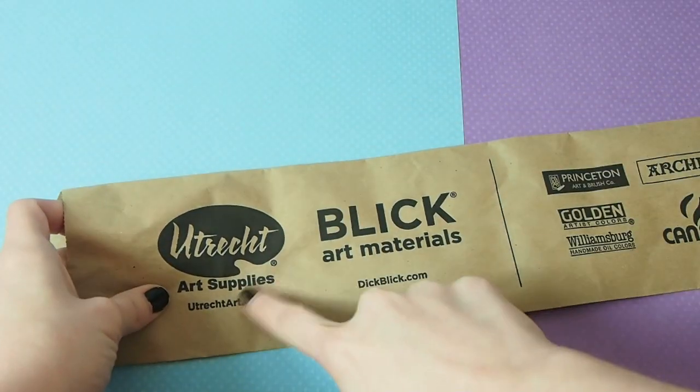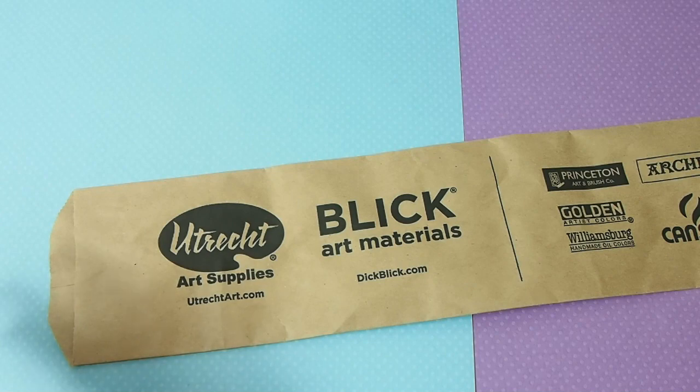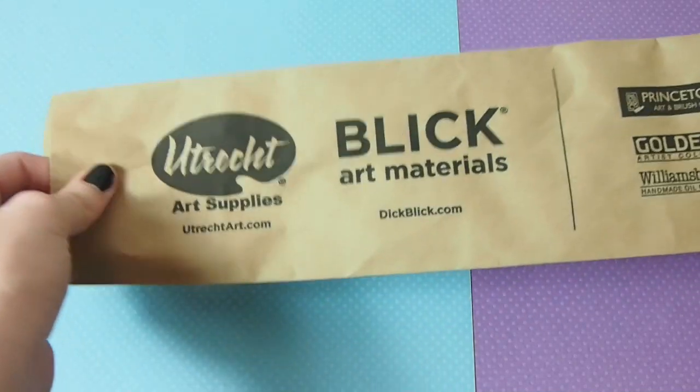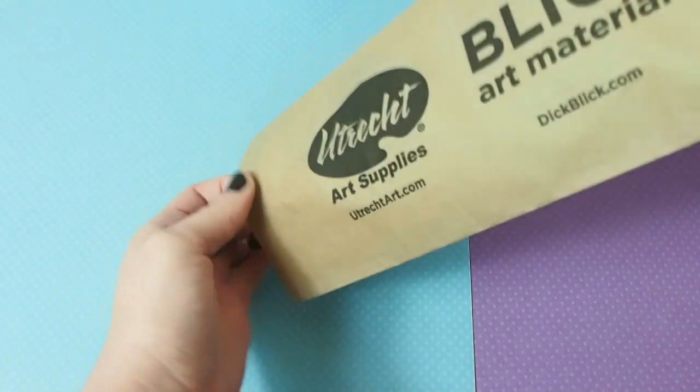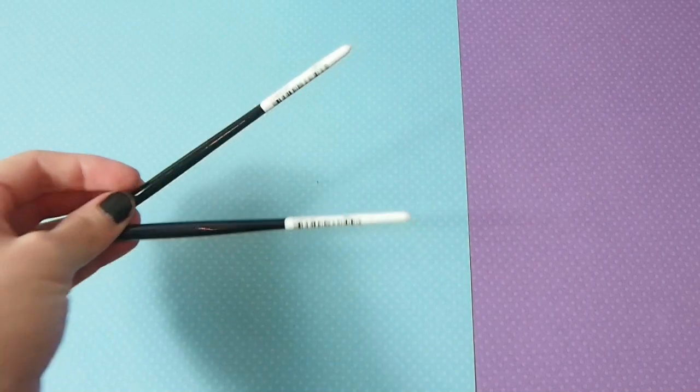Dick Blick also bought Utrecht, which is the place where I first got a lot of my art supplies when I went to art school, and I think they also merged with Jerry's Artorama, but I'm not 100% sure.